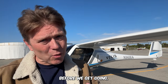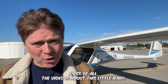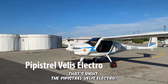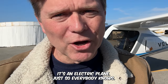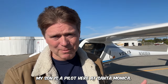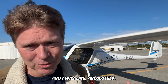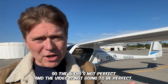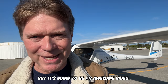Welcome back to the channel. Before we get going I want to do a little preface to the video. First of all, the video is about this little baby — the Pipistrel Veles Electro. It's an electric plane. Just so everybody knows, not a lot of planning went into this. My son is a pilot here at Santa Monica and he asked me if I wanted to take a ride in this and I was like, absolutely. So I brought a little mic and my iPhone. The audio is not perfect and the video is not going to be shot perfect, but it's going to be an awesome video.